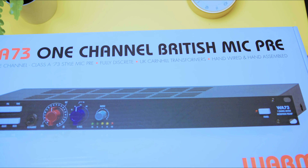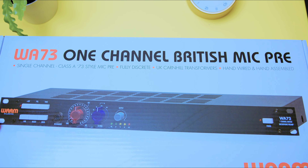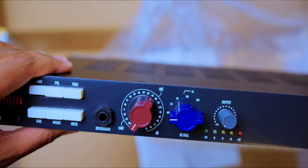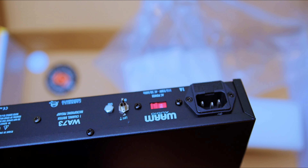Immediately after receiving it and starting the unboxing process, as soon as I opened it up, there was a very familiar feeling — and not just because of the color. It was because of the feel and the actual knobs, the sturdiness of it, and also the inputs and outputs on board this, which we're about to take a deep dive into.